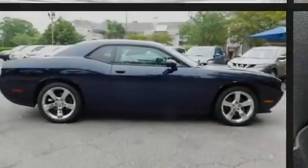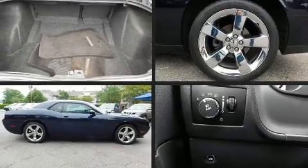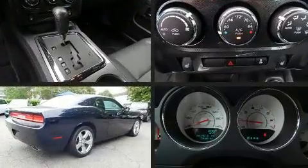Familiarize yourself with the 2011 Dodge Challenger. This two-door, five-passenger coupe still has less than 80,000 miles.